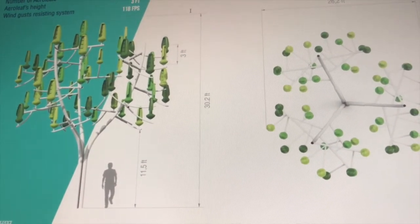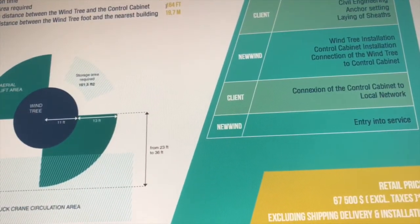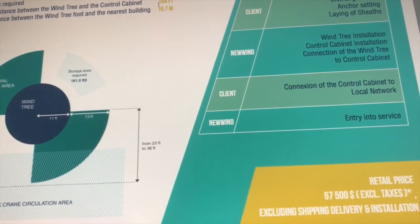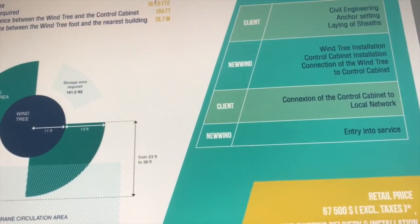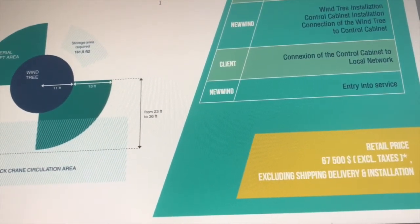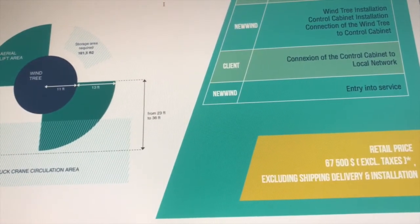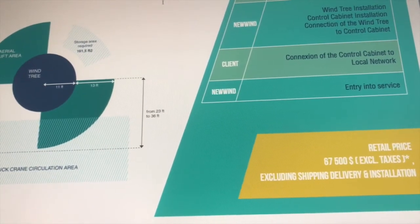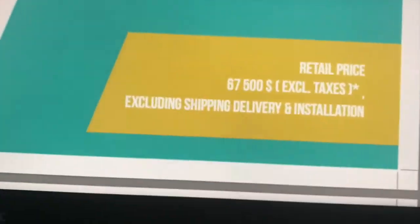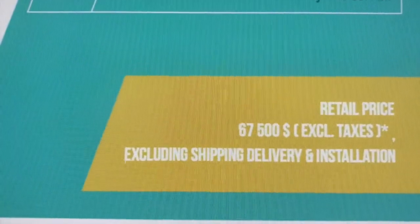It's a nice design and in some applications some power is better than none. This is going to be for the client that is more interested in the aesthetic than the actual power generation, or if they're just looking to have some form of power generation that fits in the landscape. But the power is going to come at a premium. There's the $67,500 price tag — excluding taxes, shipping, delivery, and installation.